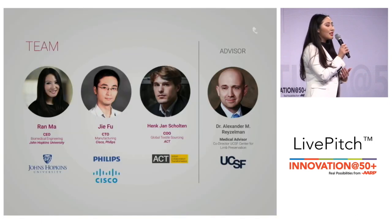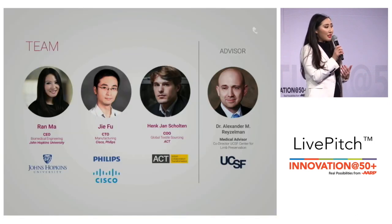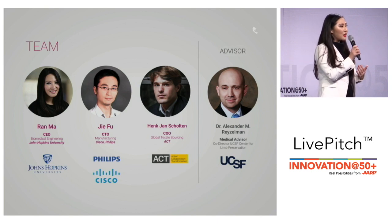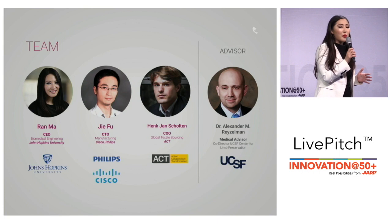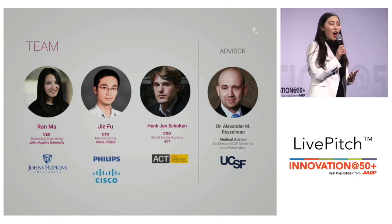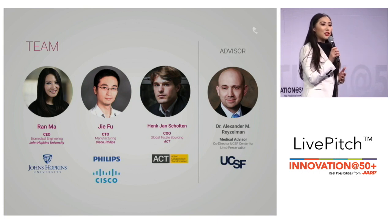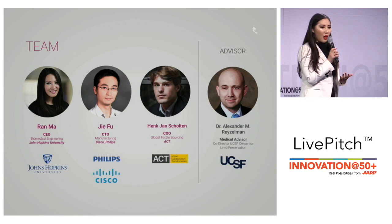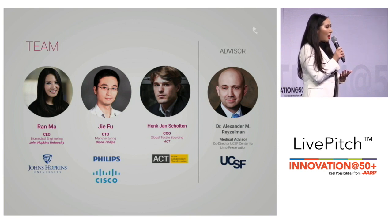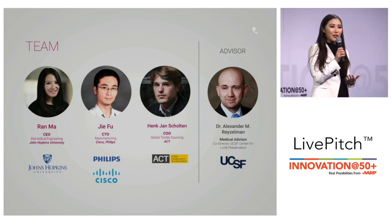My background is biomedical engineering and I used to design biomaterials for the army to regenerate the human face. Jeff, our CTO, has over 10 years experience in manufacturing and has shipped multiple hardware products. Hank Young, our COO, has set up the world's largest group of textile manufacturers with clients such as H&M, Zara, and Primark. And Dr. Reiselman, our advisor, is a pediatric surgeon at UCSF and heads the Center for Limb Preservation.